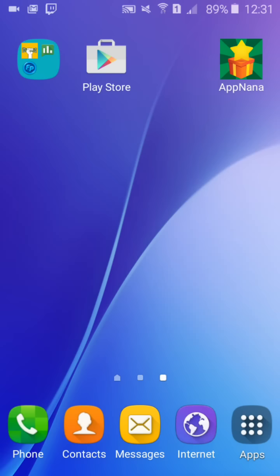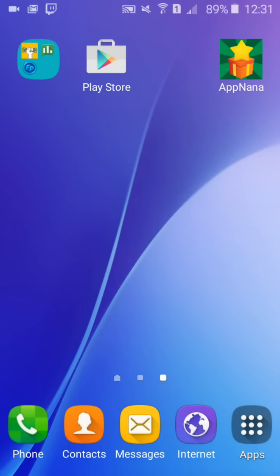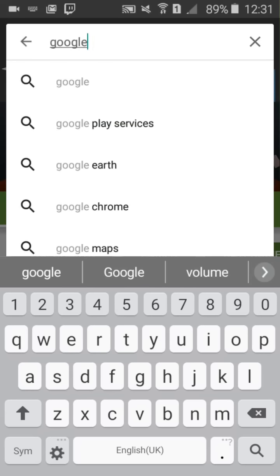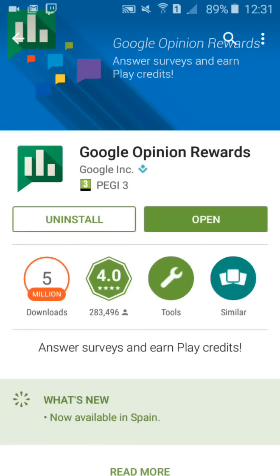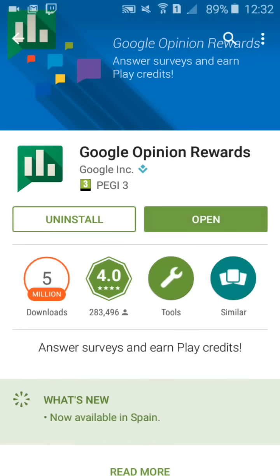So the second app is called Google Opinion Rewards. I'm going to go into the Play Store to show you what it is. I think this is only available on Android phones. You can search Google Survey Rewards, but it's actually called Google Opinion Rewards. Download it — it's a very small app — and then open it.